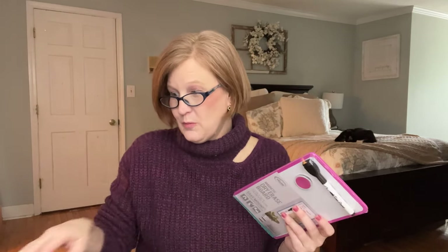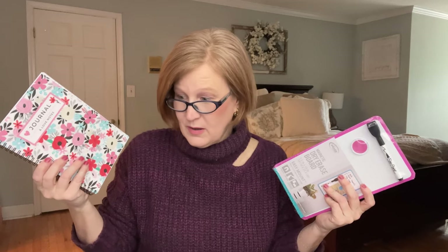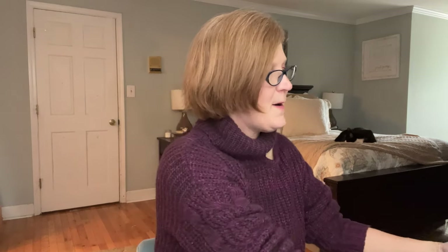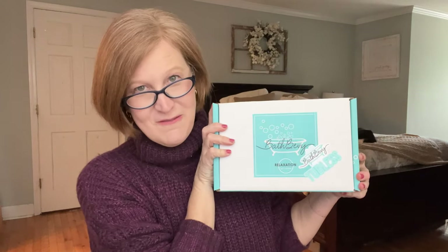That was our Journal Junk Box — I really liked it. We got the notebook, the journal, the cup, the tote bag, the ephemera, the pens, the stamp, and the magnetic dry erase board. There's a lot in there. If you want to check out Journal Junk Box, you can use my discount code for 15% off.